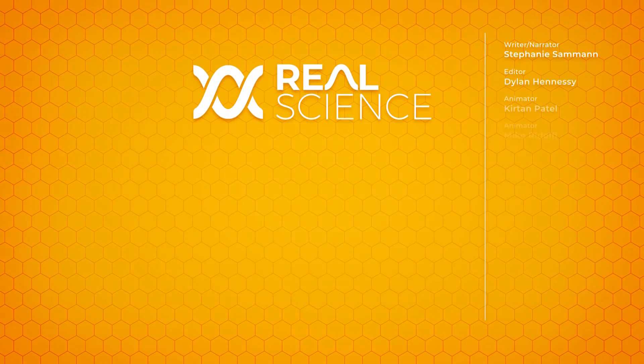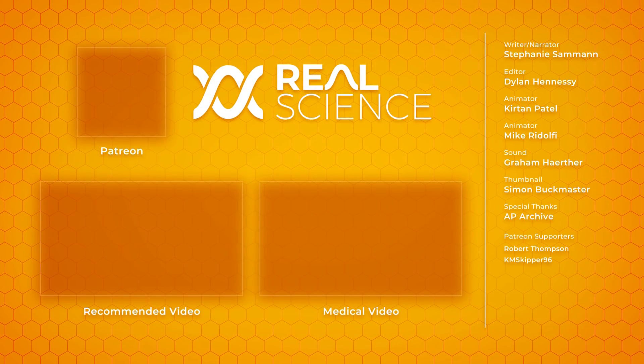Thanks for watching, and if you'd like to see more from me, the links to my Instagram, Twitter, and Patreon are below.